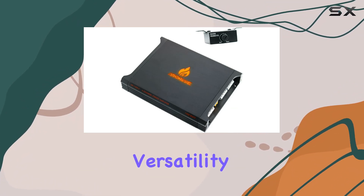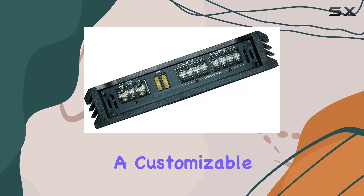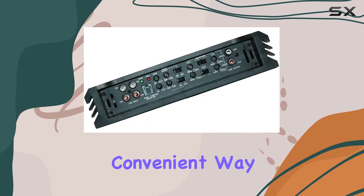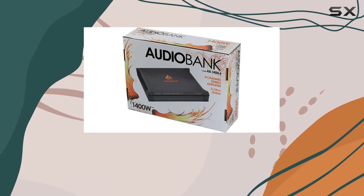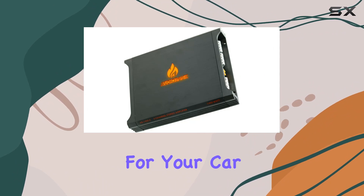The amplifier's versatility is further highlighted by its low-pass and high-pass crossovers, providing a customizable frequency range. The remote level control bass knob adds a convenient way to adjust your bass levels on the fly. In terms of technical details, the amplifier delivers 350W x 4 at 2 ohms, making it a powerhouse for your car audio setup.